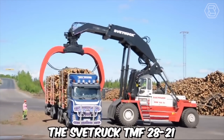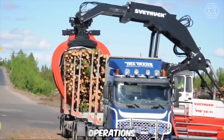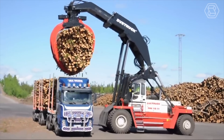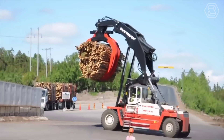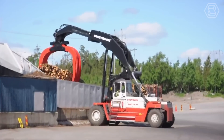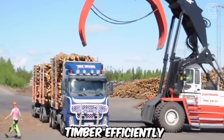The Svet truck TMF 2821 is a powerful and efficient heavy-duty forklift specifically designed for heavy timber unloading operations. When paired with a Volvo FH12 6x2 timber truck, it forms a robust and highly capable combination for the timber industry. This forklift is designed for timber yards and logging sites, where it is required to handle large and heavy logs with ease. The Volvo FH12 timber truck is designed to transport timber efficiently and securely.